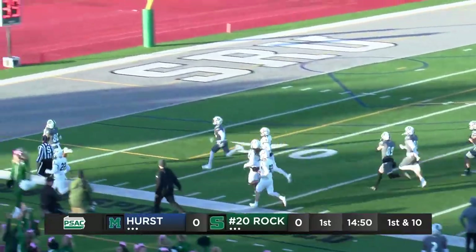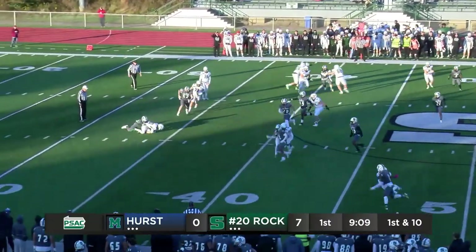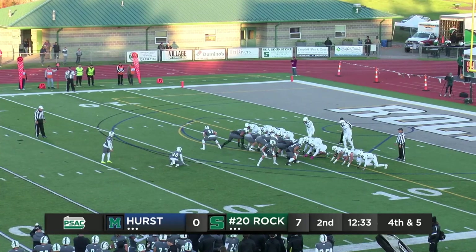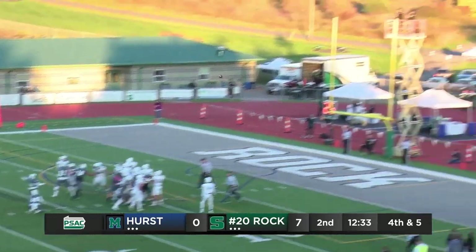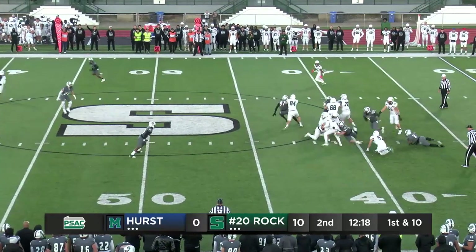Jawan Hall at the 41-yard line. They put a man in motion, a little trickery, but the rock reads it and drags him down. This is an area that the team has struggled a bit. Good snap, kick is up and it's good.